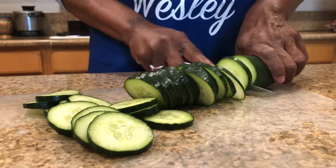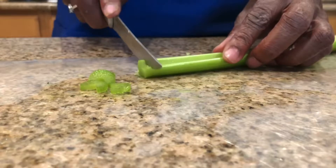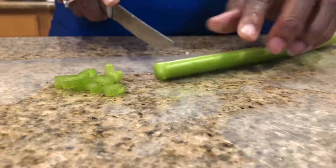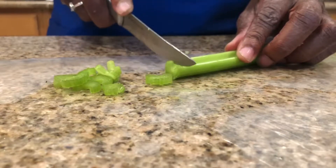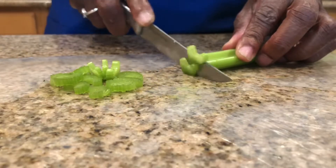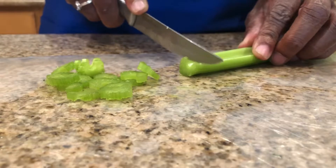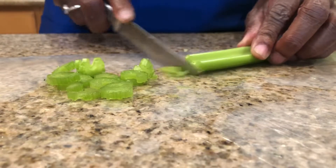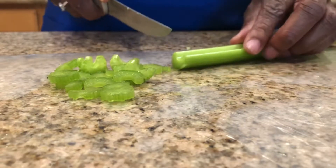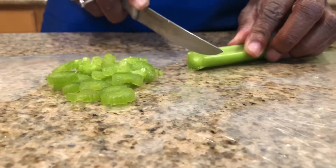And then we'll get the salad looking like a salad. So we're going to cut the celery up. We'll cut it up small. I might eventually cut some bigger pieces, but right now I'm just going to cut it up small. And we're going to pop this off with this salad as well. I already have the cucumbers in there. And we're going to get the tomatoes and the carrots and all the little goody stuff to go in there.